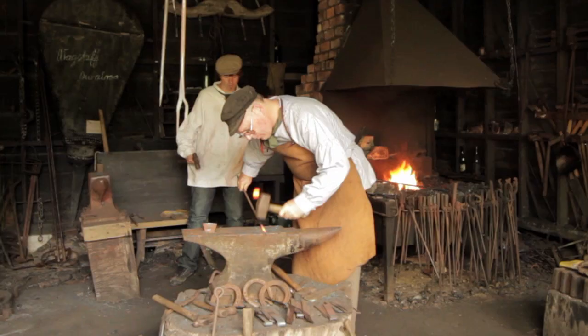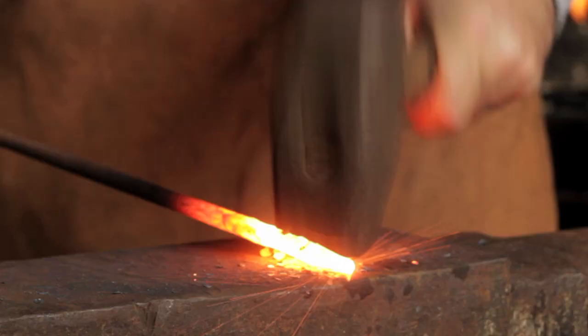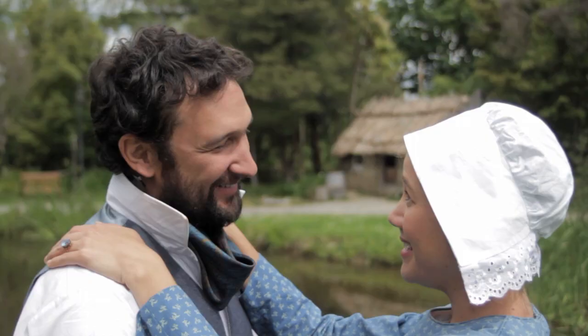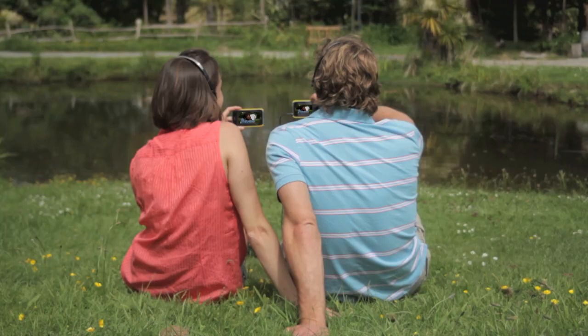Mosey is not about seeing things, it's about experiencing them. The story being told takes place in the exact same spot where the user is standing. Mosey is past and presence — literally walking in the footsteps of history and bringing the past back to life.